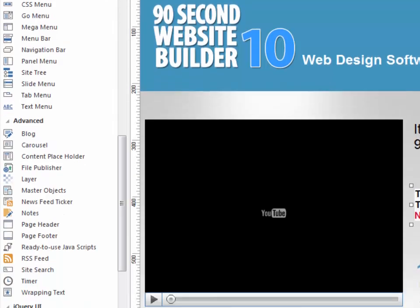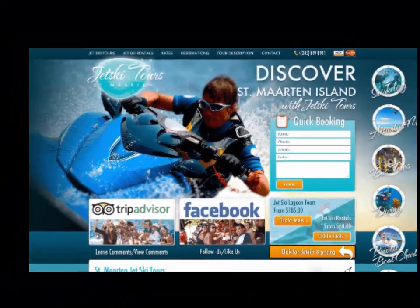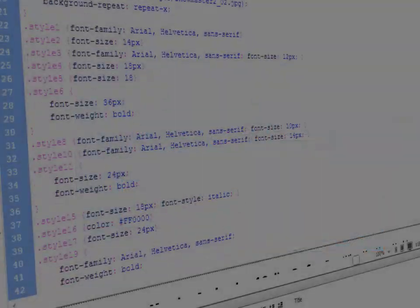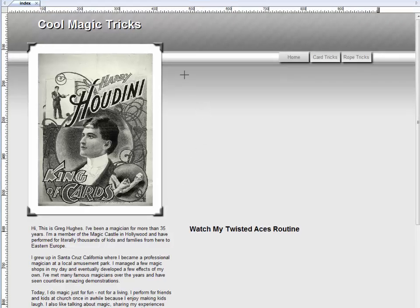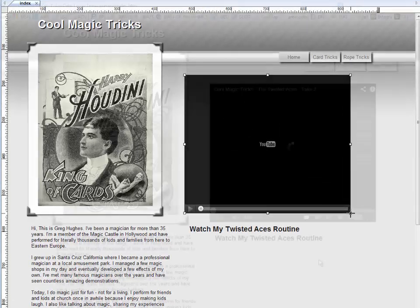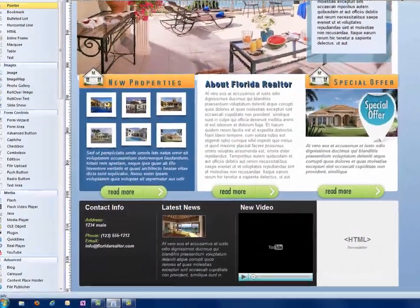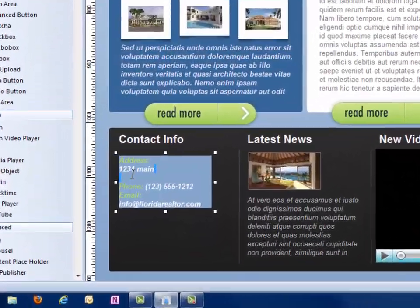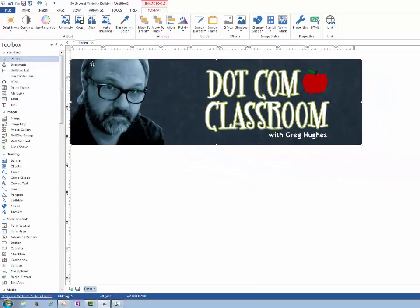This software has hundreds of features that make it possible to build just about any kind of website you can imagine. But instead of having to be a technical genius or having to practically learn a new language, 90-second website builder is easy to learn and even fun to work with. You can build your website by using one of our starter templates and just editing the objects on the page, or you can create a completely unique design of your own by starting with a blank canvas.